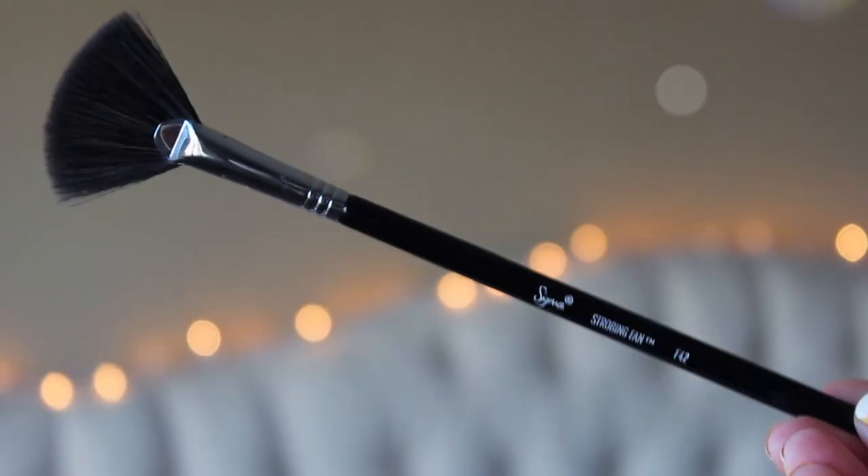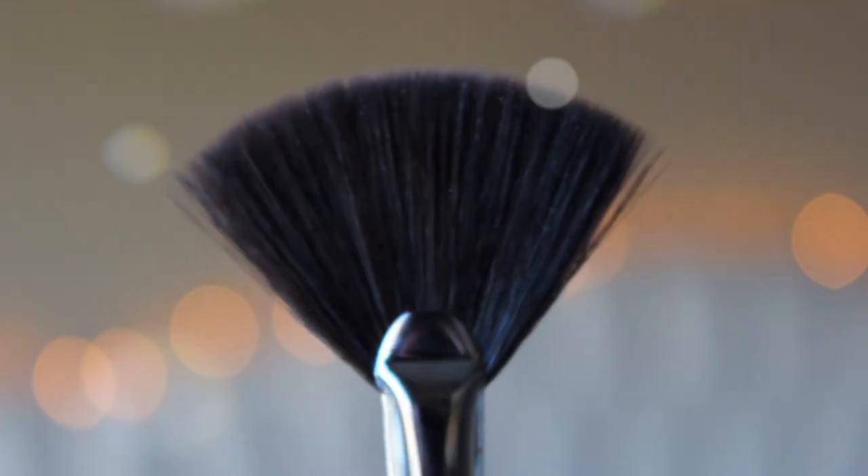I only have one makeup favorite this month, and it is a brush. This is the Sigma Strobing Fan F42 brush — they sent this to me. I've never owned a fan brush before and I see everybody use them, so I'm really excited to own one. Most days I wear two highlighters. I'll wear my Hourglass Strobing Brilliance powder, and then if I want more highlight on top, I use this — usually in Champagne Pop — and just feather it out to make it not so intense, or to build it up if you want intensity. I love it for extra highlight and it's great down the nose as well. I like the size because it's not too overwhelming. I'll have my Sigma info and discount code down below, and they also have it on Birchbox if you have points to redeem.